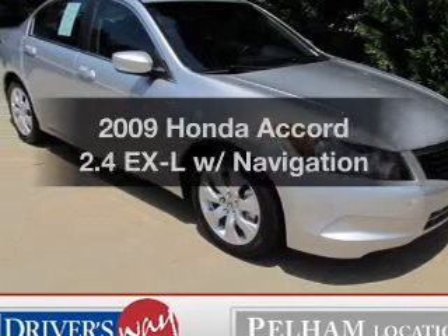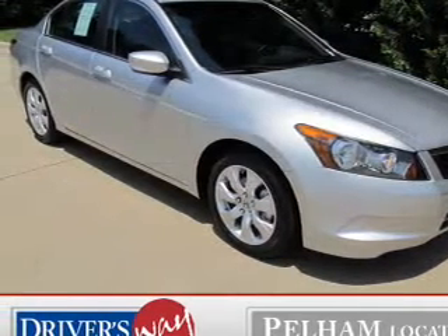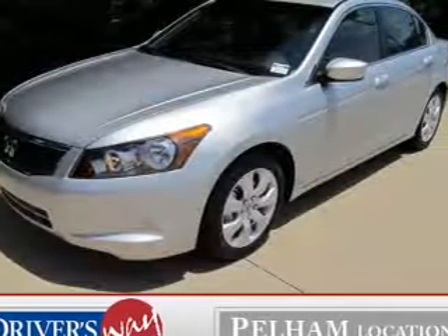Presenting the 2009 Honda Accord. If you're looking for a first-rate auto, this one could be yours today.